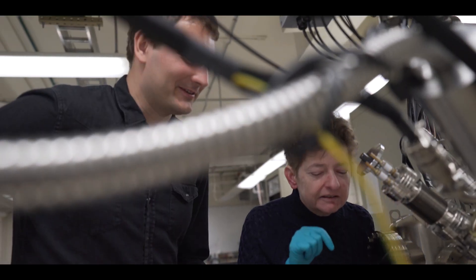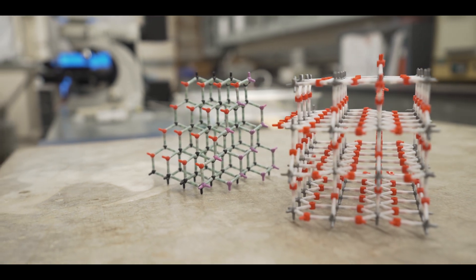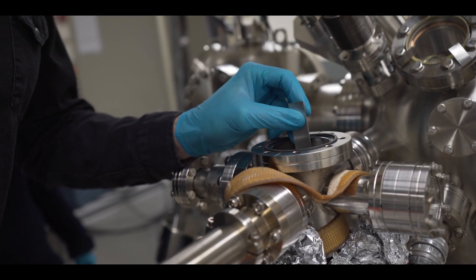Each of us has our own little niche, but we need to be working together to be able to make any advances. So even though we have a problem that sounds like it's inherently accelerator physics, to make advances in it, we need people from all sorts of different fields working together. I find applications of my research that I never ever imagined.